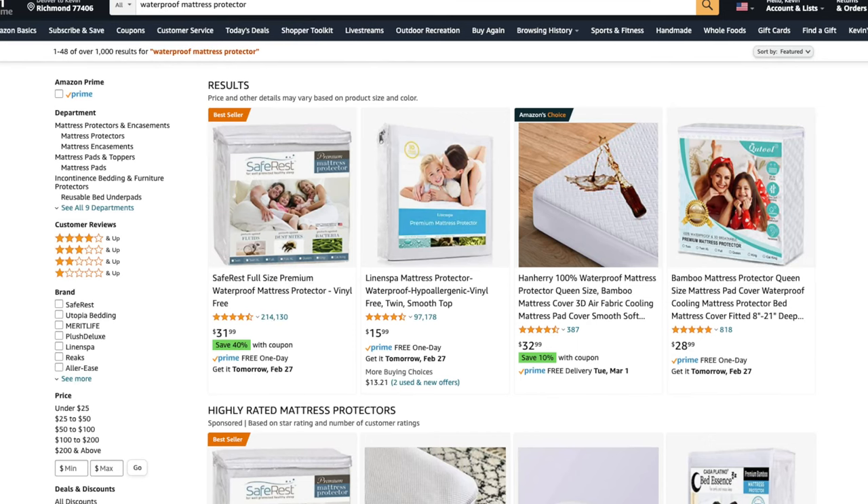The next essential item that parents should get are waterproof mattress protectors. You definitely don't want to get the bed wet, as cleaning a mattress isn't exactly easy or fast. I would suggest getting at least two sets so you can easily change it out and go back to bed without having to do laundry in the middle of the night. Some parents also like to layer the bed: waterproof protector, sheets, waterproof protector, and sheets. This way, if anything happens, you can just pull off the soiled sheets and waterproof protector and go back to bed.